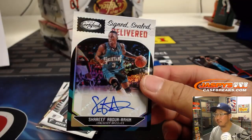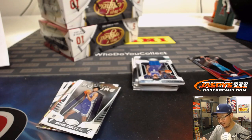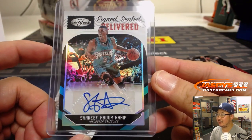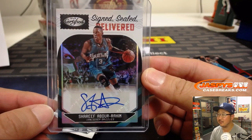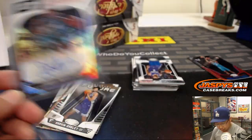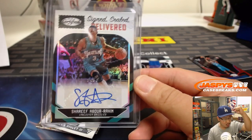Nice one-of-one right here for the Grizz. Wasn't Preston just saying he can't get a hit for his life? You got to play to the whistle, Preston. Signed, sealed, delivered — Vancouver Grizzlies, turning into the Memphis Grizzlies, of course. Shareef Abdur-Rahim. Nice one-of-one for Preston and his Grizzlies. All aboard the Big Hit Express!